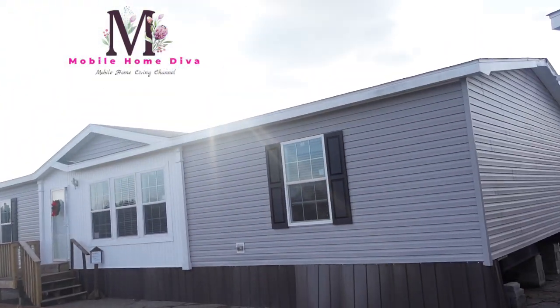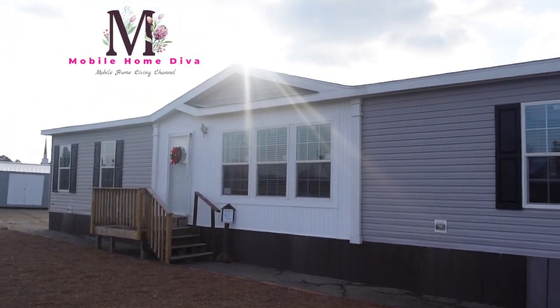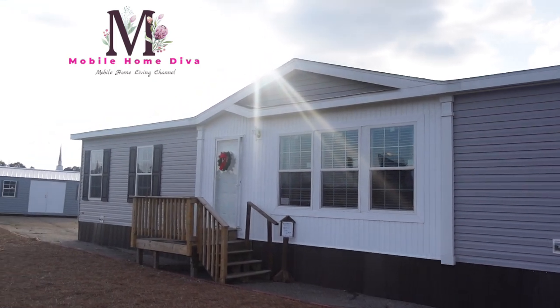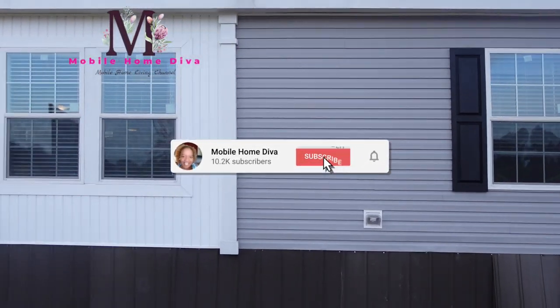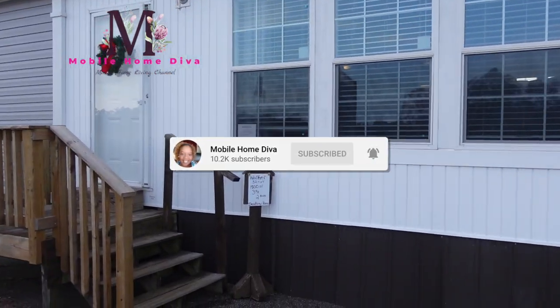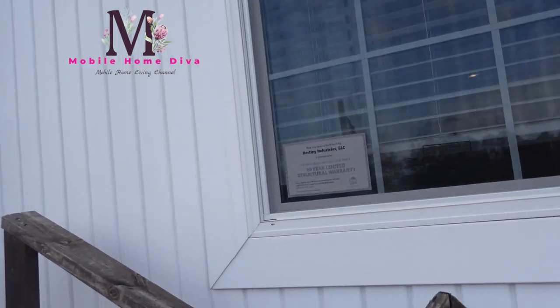Hey family, it's the Mobile Home Diva, and in today's video we're going to be touring this Destiny Home. The name of this home is The Walker. It's a 3 bedroom, 2 bath, 1,800 square feet. So let's go take a look at The Walker.